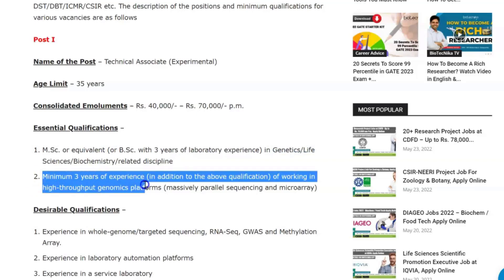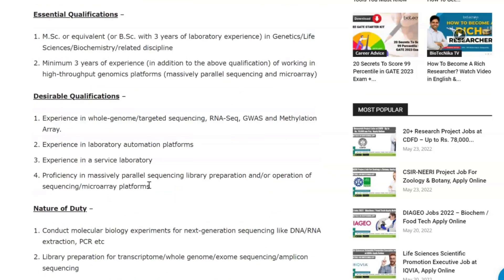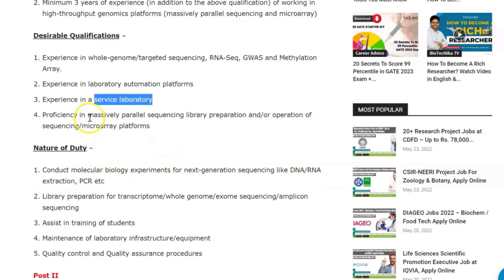In addition to the above qualification, a minimum of three years of experience working in high-throughput genomics platforms is required. The desirable qualifications include experience in whole genome targeted sequencing, RNA sequencing, methylation arrays, laboratory automation platforms, and experience in a service laboratory setting.